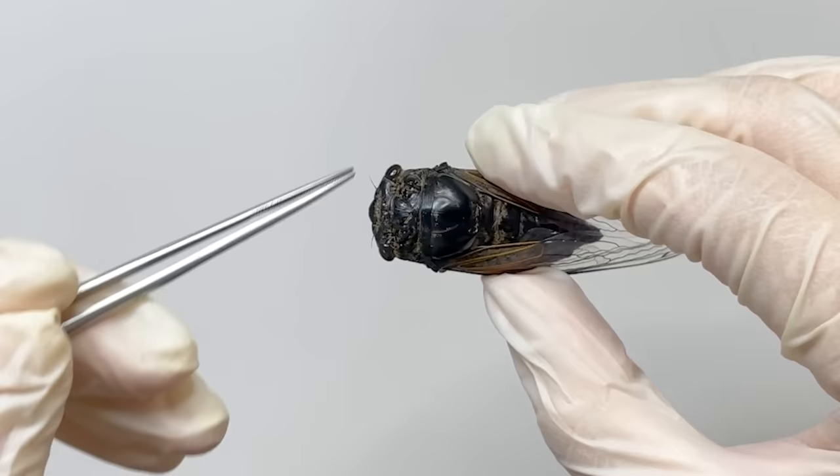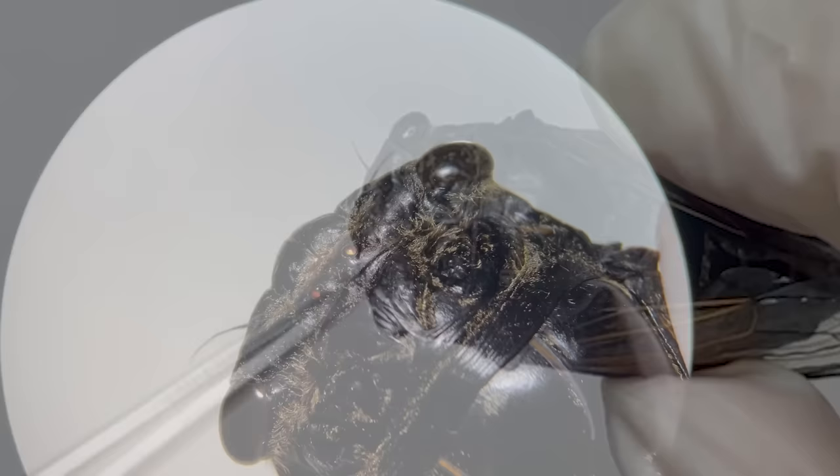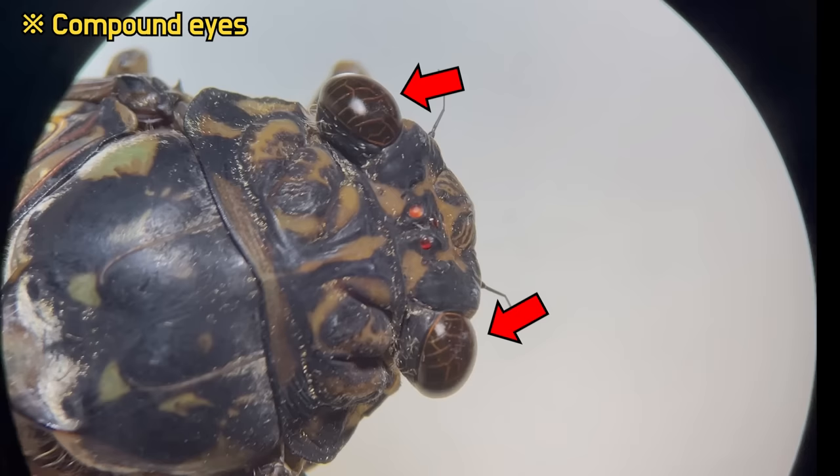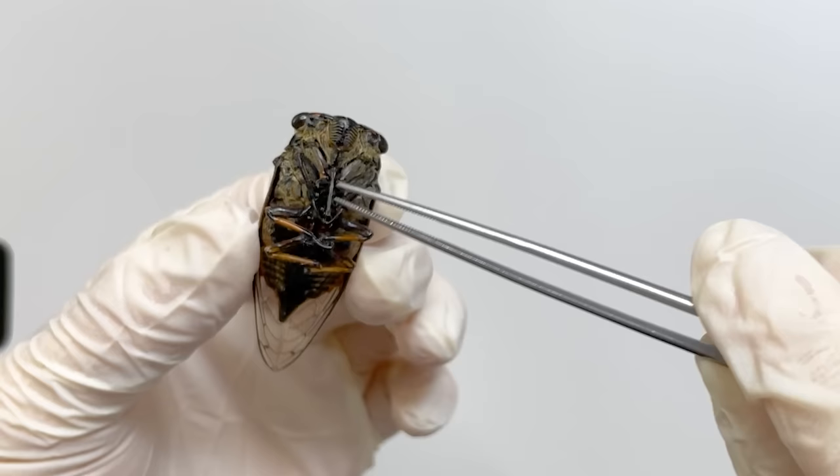Looking at the head, cicadas have a distinct gap between their compound eyes, and in the middle there are three simple eyes. When magnified under a microscope, we can see the simple eyes arranged in a triangular pattern between the compound eyes. Compound eyes detect movement and colors, while the simple eyes detect contrasts and shades.